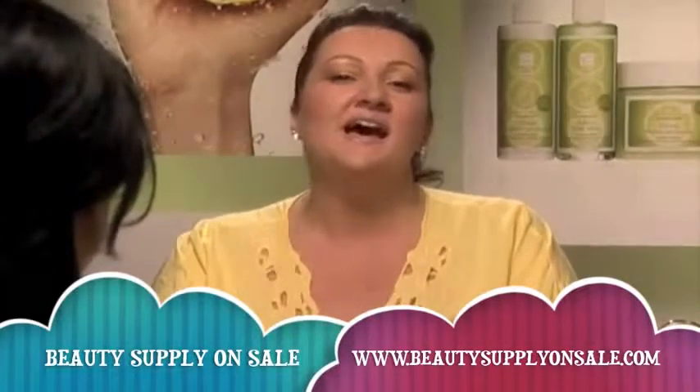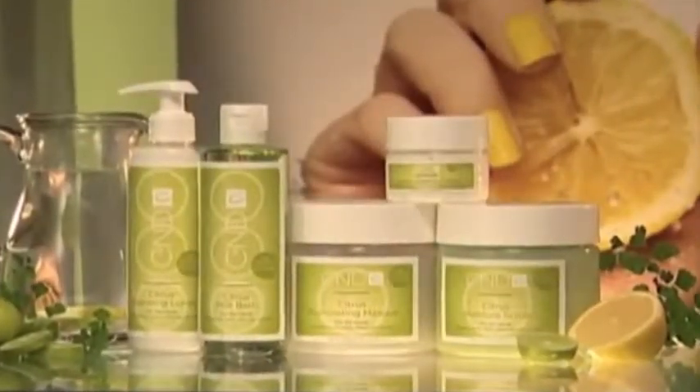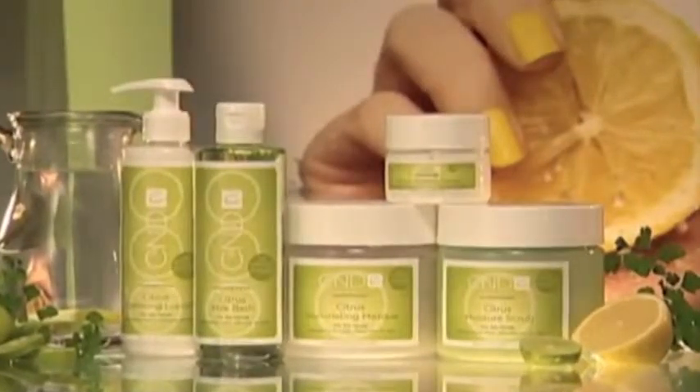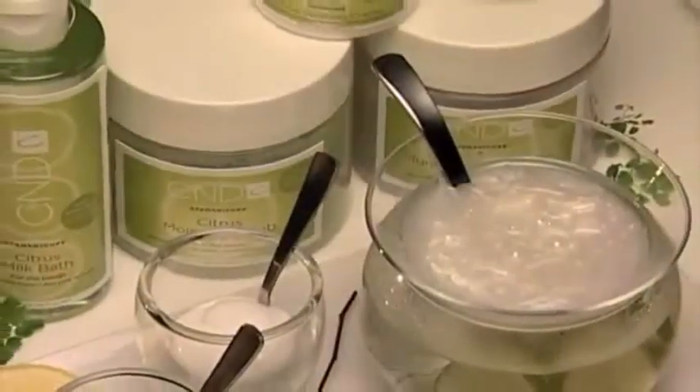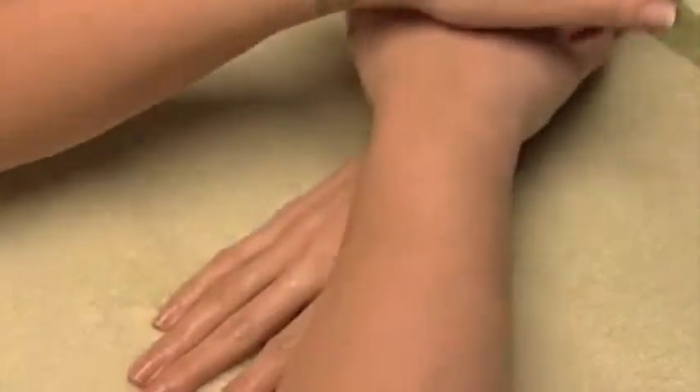The zesty fragrance of Citrus Spa Manicure will energise, refresh, and lift the spirits of your entire salon. New Citrus Spa Manicure will be a great addition to your service menu as it offers lasting benefits to the client. These days, people are looking for an affordable thrill, and for all of my clients, this is it.